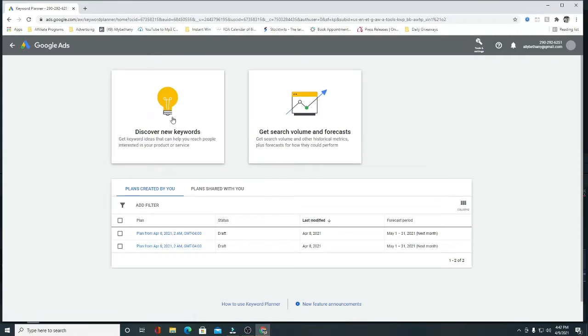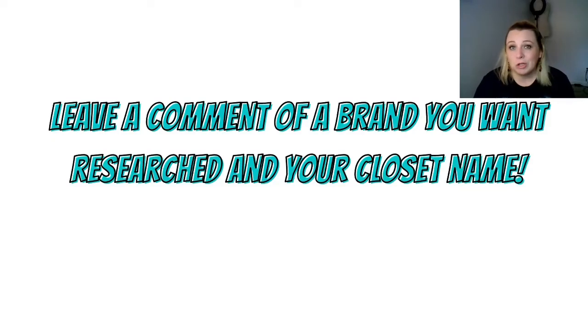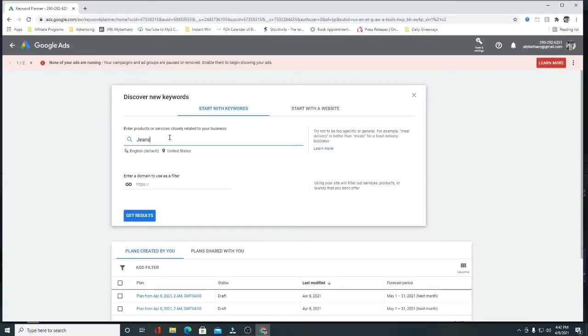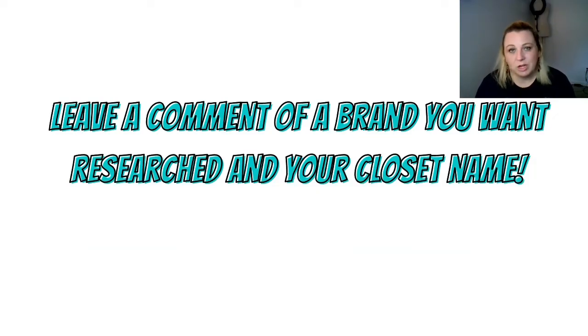They've compiled all of these searches for the previous 30 days — what people are looking for, what they're typing into Google search. This is one thing that will really help you figure out what the trends are, what brands people are wanting right now. You don't have to just type in brands; you can type in 'jeans' and it'll tell you the top searches. It might tell you brand, it might tell you style. All of that information is here and it's 100% free, so I definitely encourage all of you to check that out.